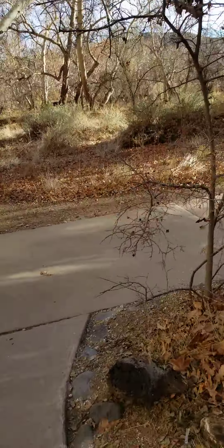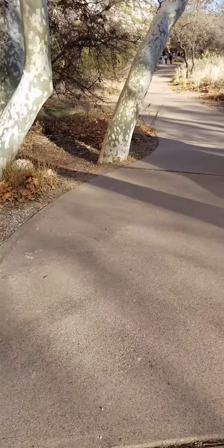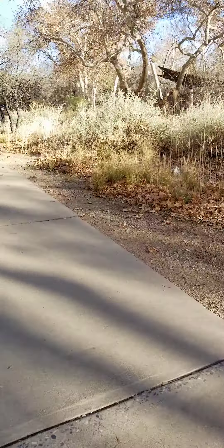We're going to go to the other cliff dwelling, which is the first one that you'll see. It's getting crowded, but it's a really nice day today. I'm glad I got outside and got some rest. This whole area, I believe, was inhabited about a thousand years ago.